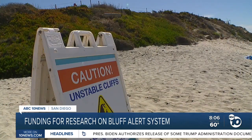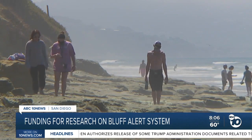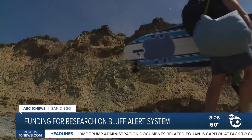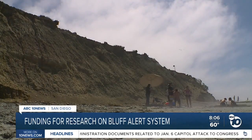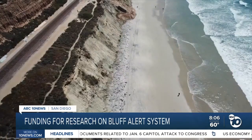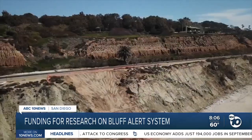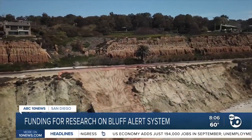Well, my colleague here at Scripps, Adam Young, has been studying the cliffs for a number of years using LIDAR, which is a remote sensing technique that uses a laser to scan the shape of the cliffs. And by repeating those scans periodically, he can map where the erosion occurs and get snapshots along the way of what's happening.